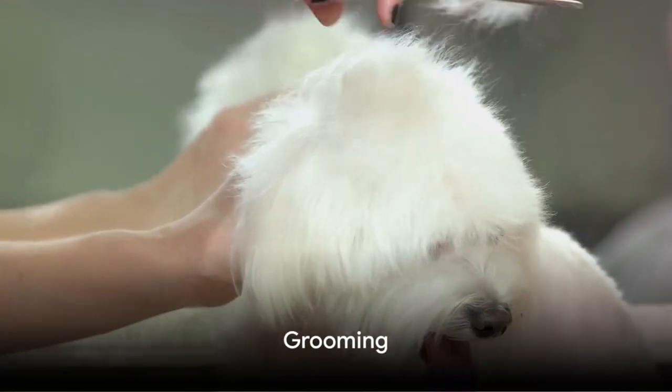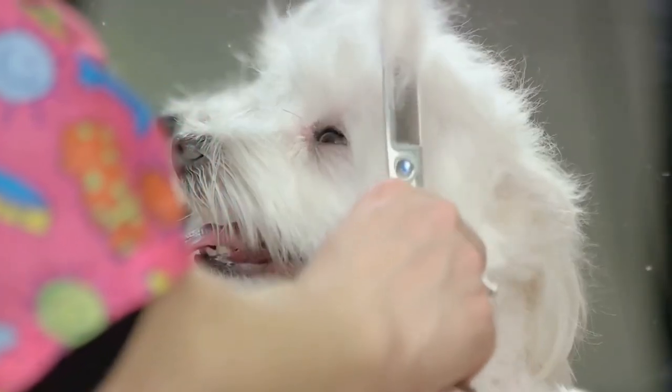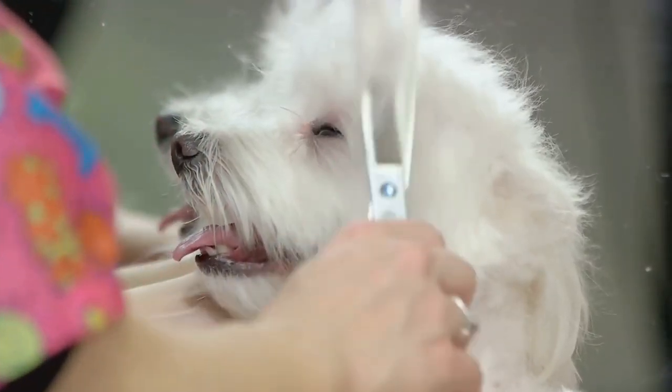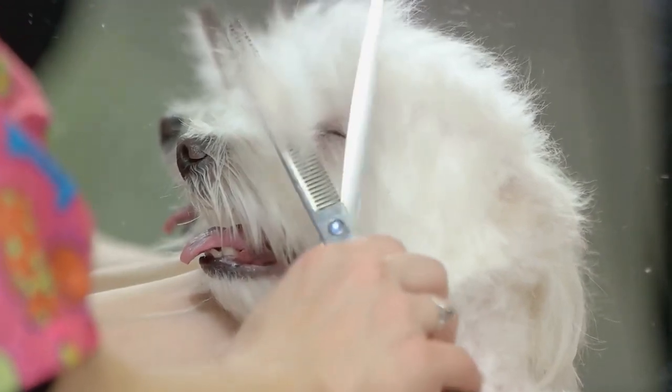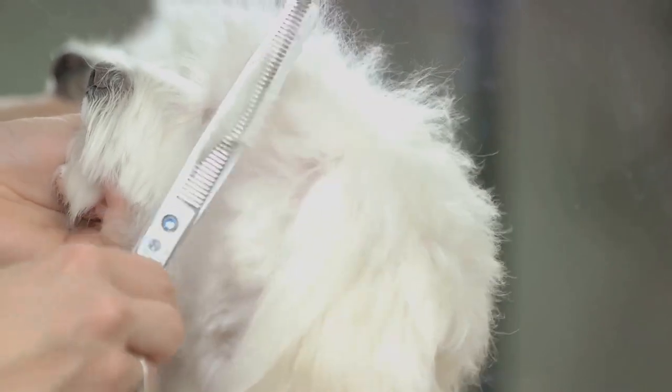Another key aspect of a mini Maltese Bichon's health is grooming. Regular brushing keeps their coat looking its best and also helps to prevent skin infections. Additionally, regular baths can help to keep their skin clean and free from parasites.